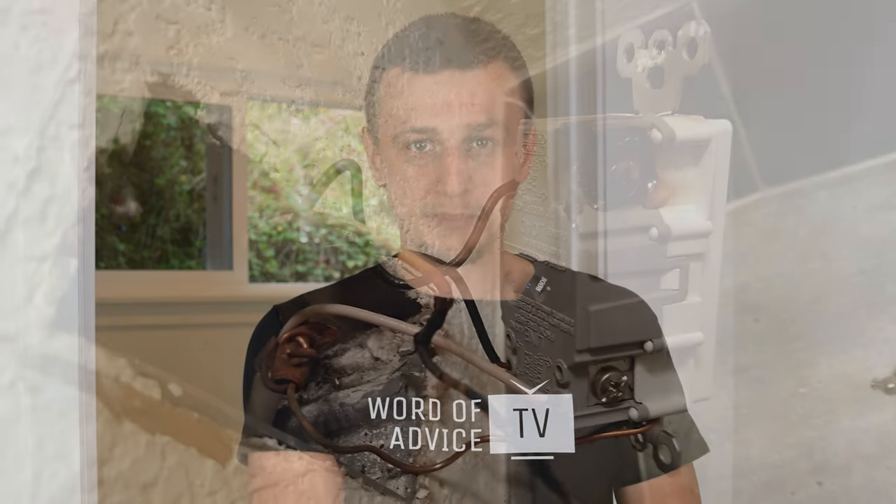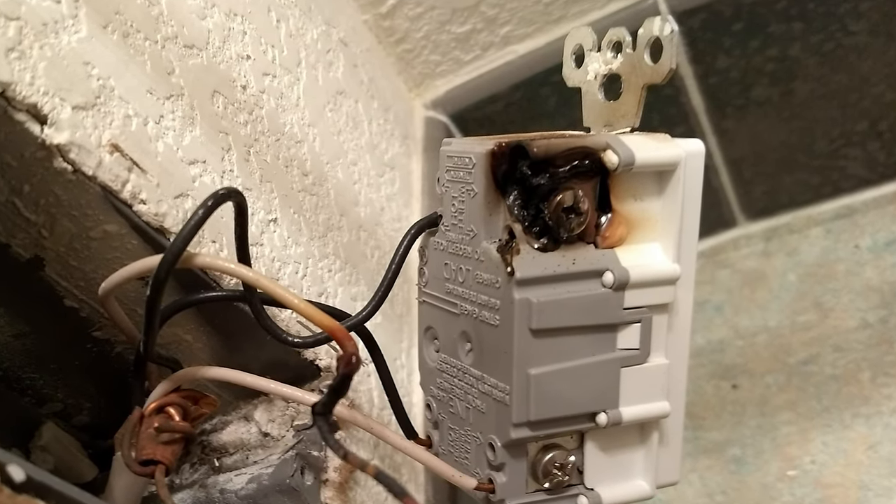If a tripped breaker or GFCI was not your problem, there is one more thing you could do before calling out an electrician, and that is to physically inspect outlets that may be bad — maybe they're burnt out or there's a wire that is broken. Usually there are only three or four outlets in the room, so it won't take too long to take them apart and look for anything bad or broken.